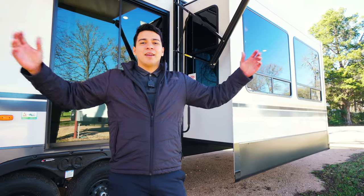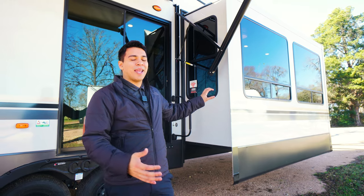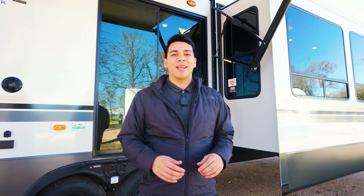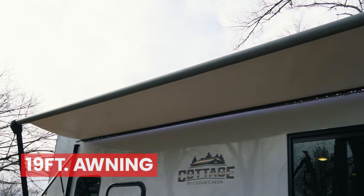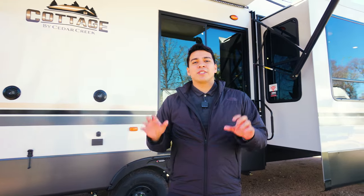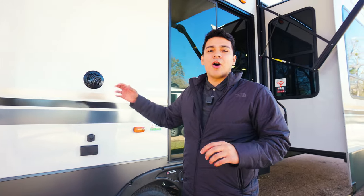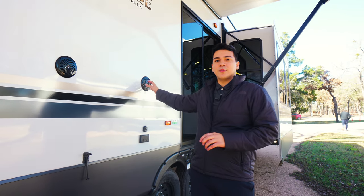Here on the side of our Cedar Creek 40 CDL, you're going to notice a few things. It is a wide body camper with dual opposing slides, making the inside really open up with plenty of space for long-term stay. Above me, we have a 19-foot awning so that when we're on the exterior, we can keep the party going and enjoy activities safe from the elements. We also have outdoor speakers that are marine grade — splash proof — so you'll be completely fine in the elements.